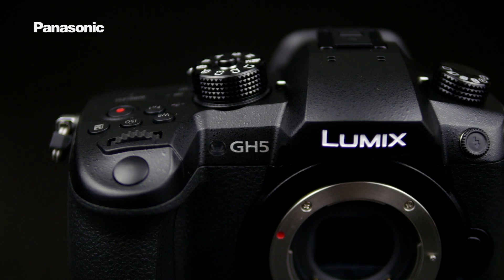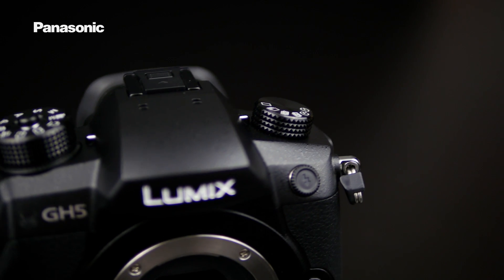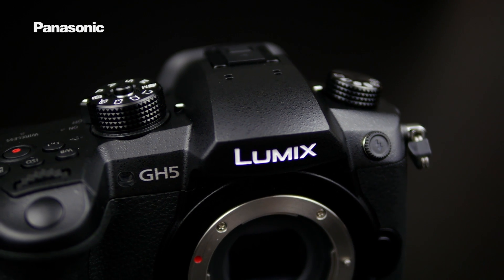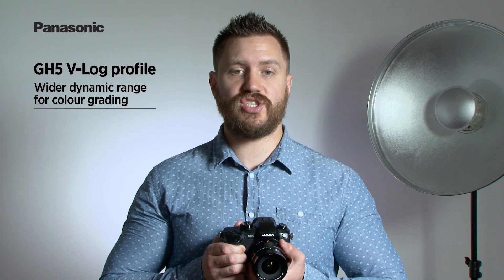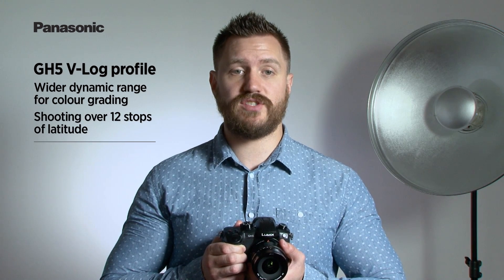The XLR1 also has a hot shoe mount on top, enabling you to conveniently mount a microphone, wireless microphone receiver, or a video light. Also available is Panasonic's V-Log profile, which enables videographers to capture images with the same flat color profile found in Panasonic's VariCam broadcast camera. This profile offers exceptional flexibility, as well as a wider dynamic range for color grading in post-production. It increases the GH5's dynamic range in video shooting to over 12 stops of latitude and has similar characteristics to Cineon, which is a characteristic curve for film digitization.